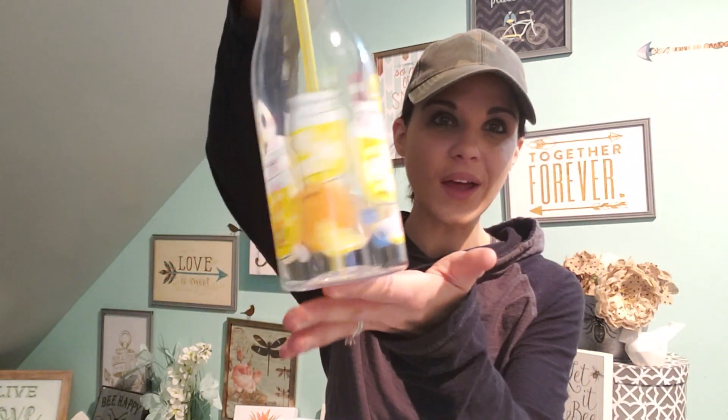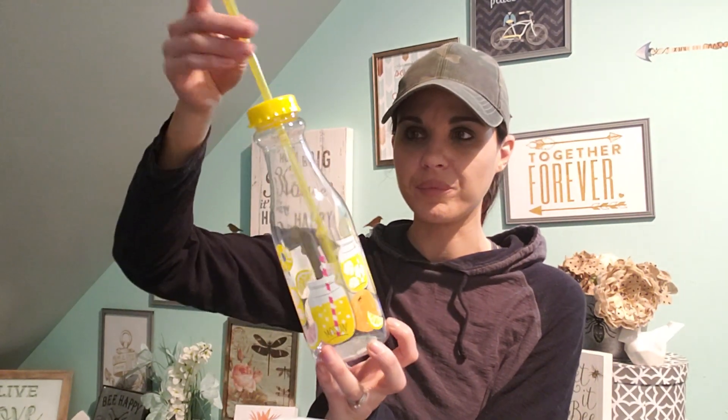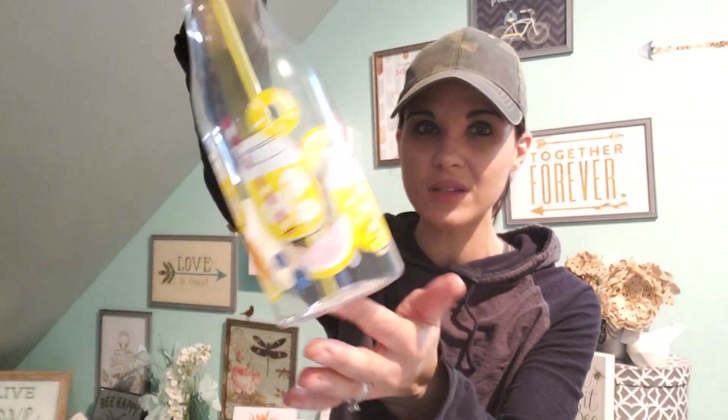I found this cool straw bottle. I actually never seen this one before. I saw the four patterns but I never saw the one with the yellow with the mason jars. That was pretty cool, so I got that.